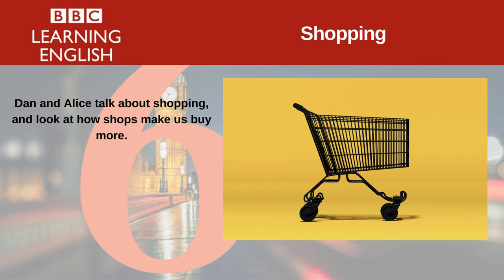And today's question is all about shopping centres, Alice. The South China Mall in China is the world's largest shopping centre. But how many shops does it have? Is it A: 800, B: 1,200, or C: 1,500? I'll go for the big one — 1,500 shops. OK, we'll see if you're right at the end of the programme.